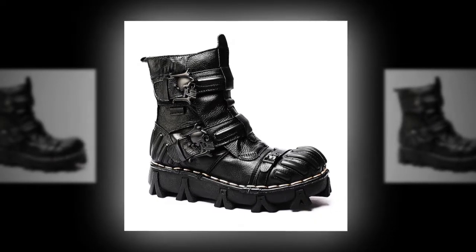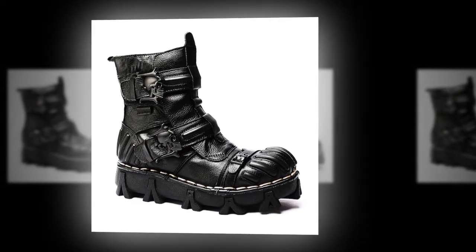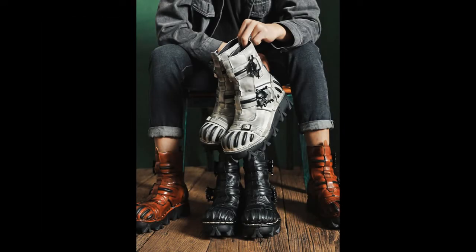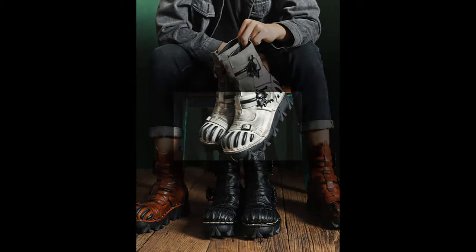As we head into 2024, the trends are clear: handmade shoes, biker boots, work boots, and motorcycle boots are all in high demand. Our collection embraces these trends, ensuring you stay fashionable while enjoying the benefits of high-quality craftsmanship.